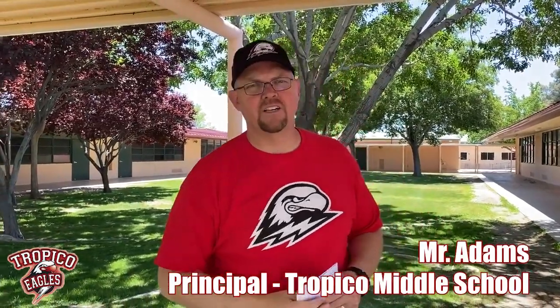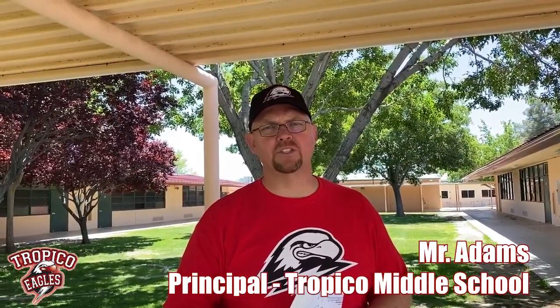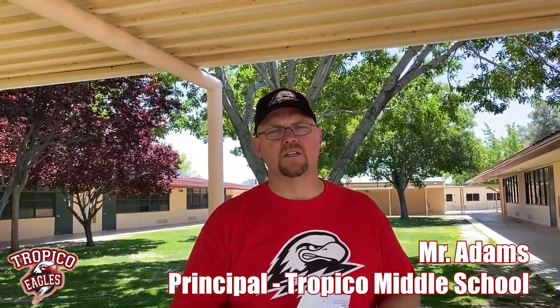Hey, this is Mr. Adams again with our last installment, our last segment of the virtual Tropical Middle School tour. I hope this has been helpful for you guys. What we're talking about today is the end of the day, the end of the tour.